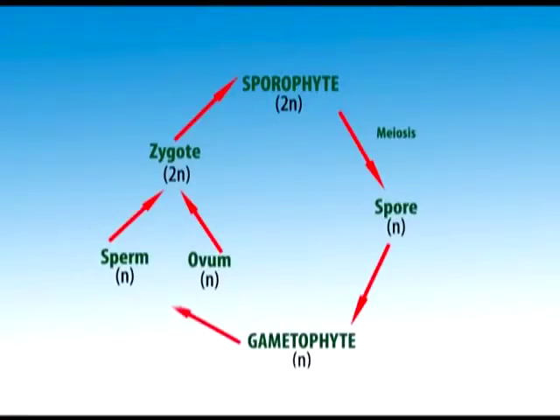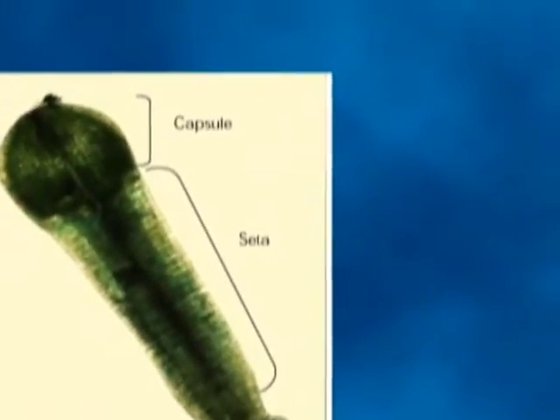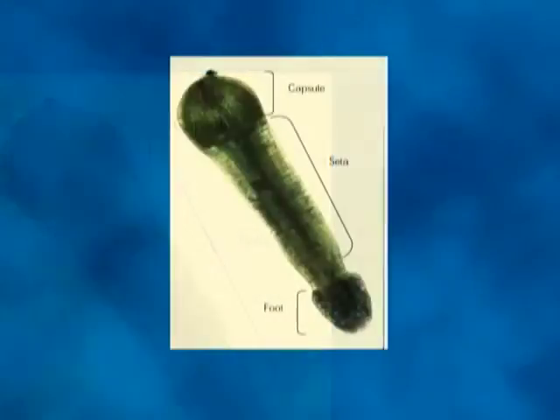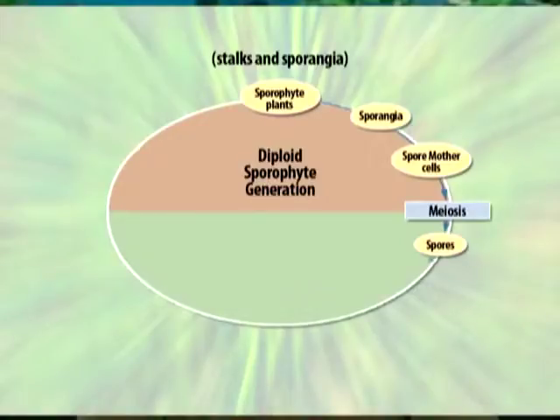Once the egg and sperm fuse, a zygote starts the second phase. The zygote germinates to produce sporophytes, which possess the complete number of chromosomes. This second phase, the sporophytic phase, is the spore-producing phase. The sporophyte cannot exist independently; it is composed of a capsule, a stalk, and a foot that attaches the sporophyte body to the gametophyte. The sporophyte reproduces by means of spores produced by meiosis and are haploid. Each spore germinates to produce a gametophyte, which is the independent phase.